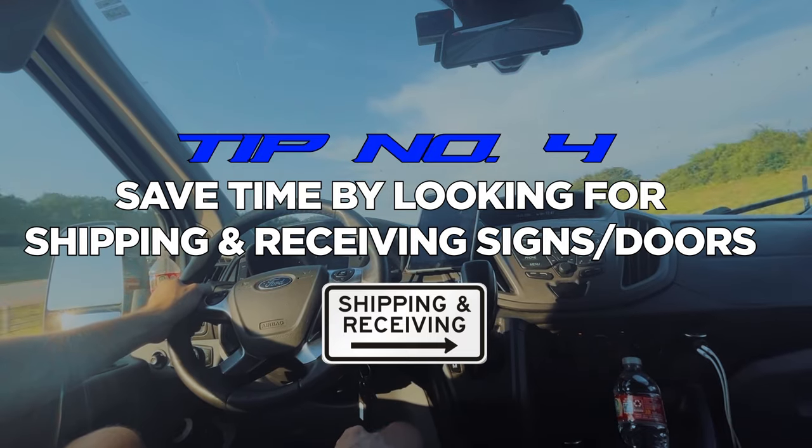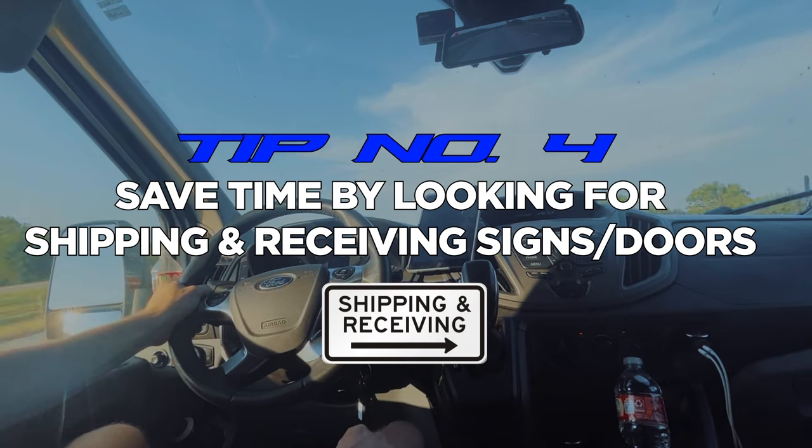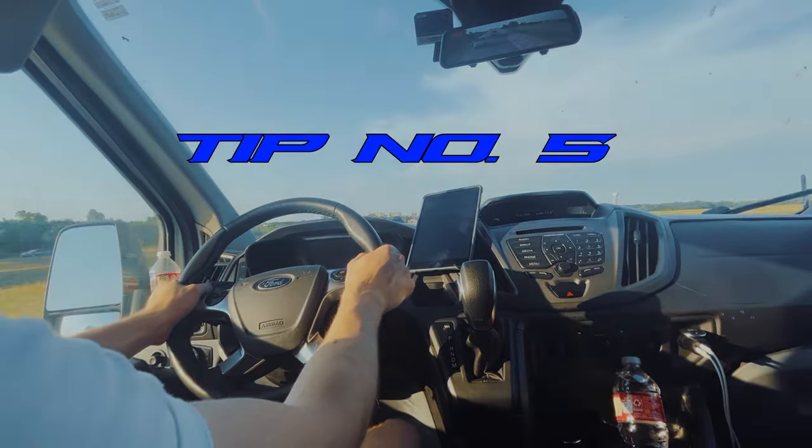Tip number four: always look for the shipping and receiving door. When I first started I would drive up to the front main office, and ninety percent of the time they'll send you back to shipping and receiving, which is usually behind the warehouse.